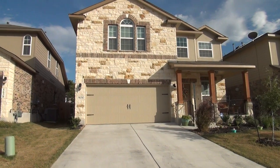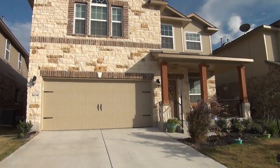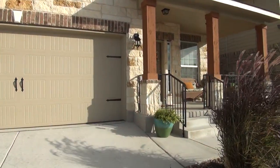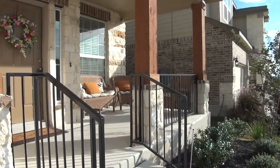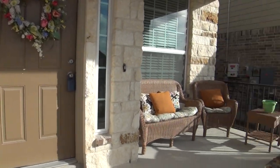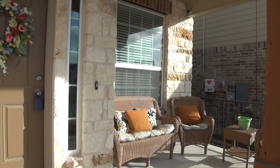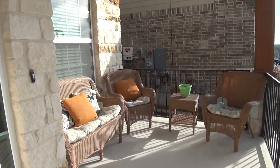Let's go ahead and check out this home from the inside. On the first floor you will find a formal dining area, the kitchen, the half bathroom, the living room, the breakfast nook, and the patio at the back. Here is the front porch, and as you can see there is patio furniture for relaxation at the end of the day.